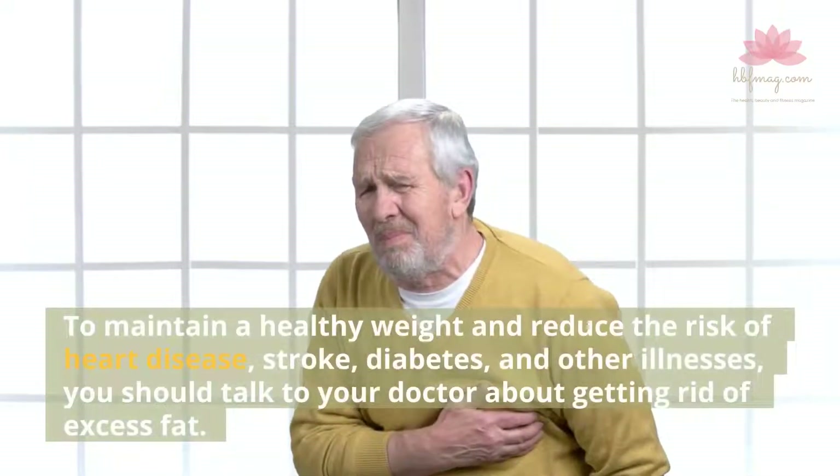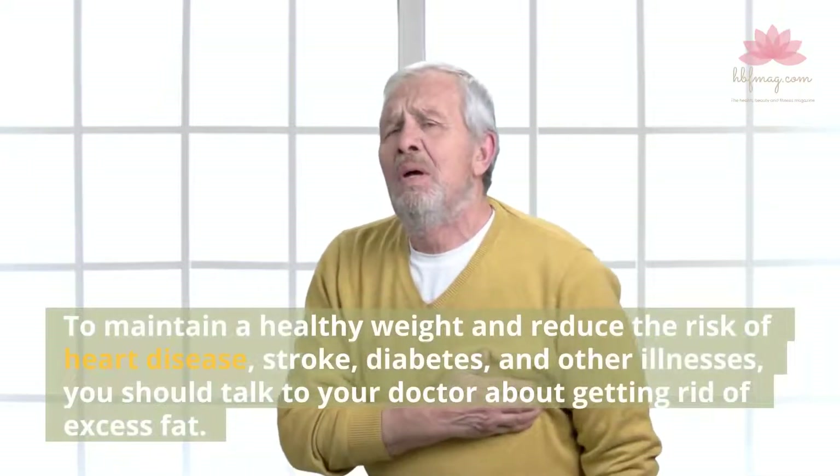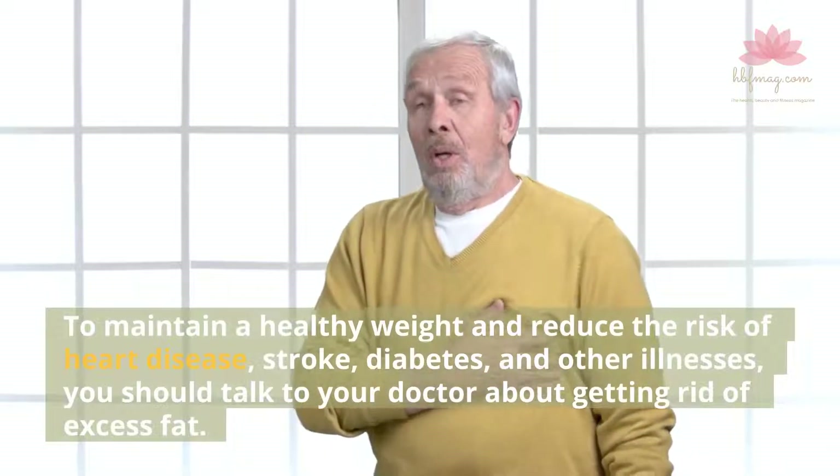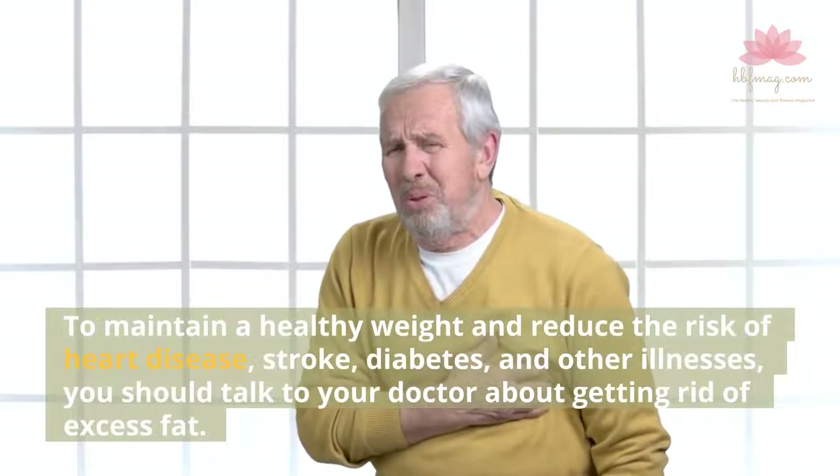To maintain a healthy weight and reduce the risk of heart disease, stroke, diabetes, and other illnesses, you should talk to your doctor about getting rid of excess fat.